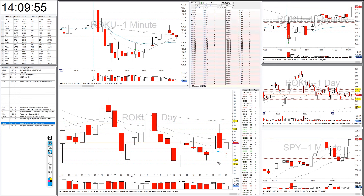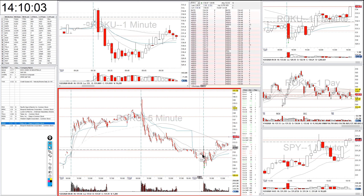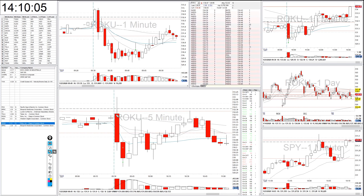I had a daily level here and then I had two more down here. I thought if we could crack this level here, that's a good chance that we could get down to these levels here. So I took Roku for a five minute opening range breakdown. Here's your five minute opening range, here's the breakdown. I went short.